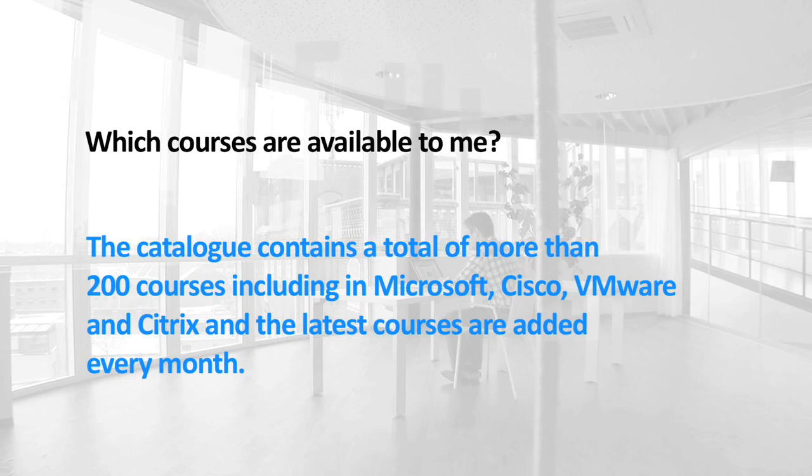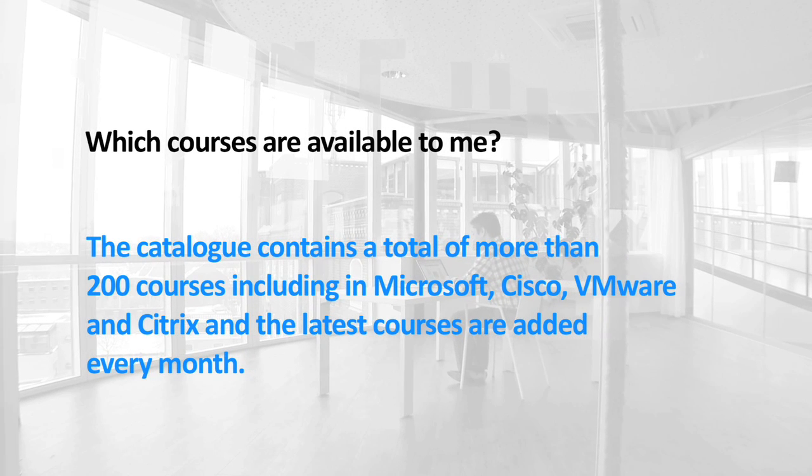The catalog contains a total of more than 200 courses, including Microsoft, Cisco, VMware, and Citrix, and the latest courses are added every month.